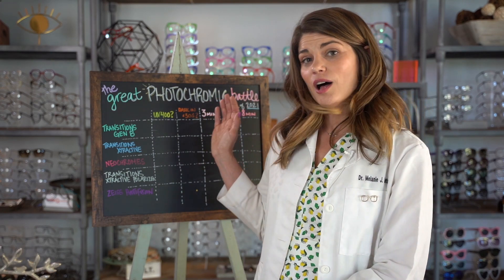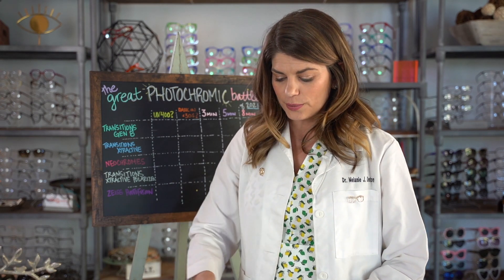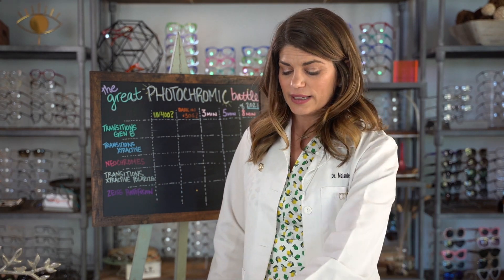Let's get into the testing. The first test is an indoor UV comparison. The method will be to change all three types with my UV lamp and then test them on my practice's UV meter to confirm that all of these glasses do indeed get dark and protect against UV.